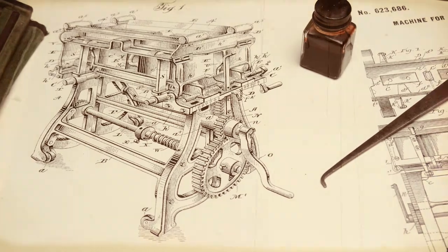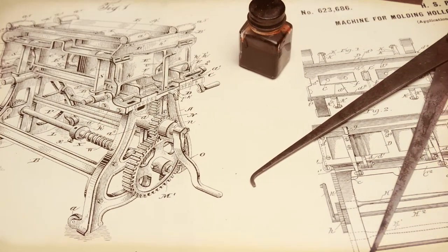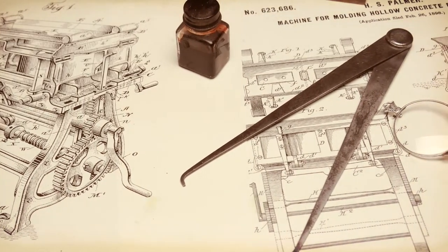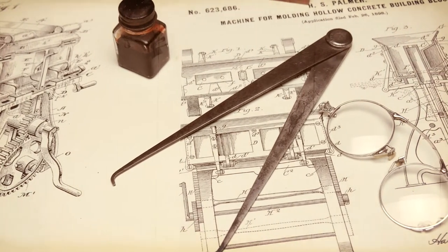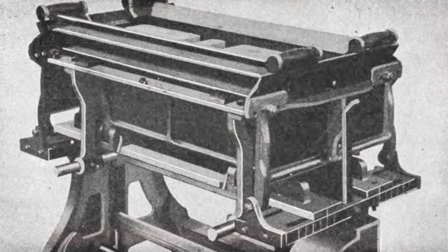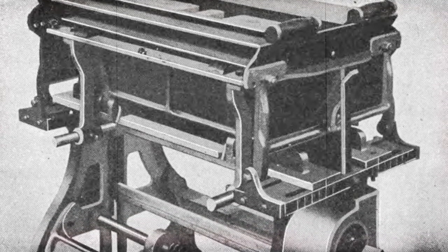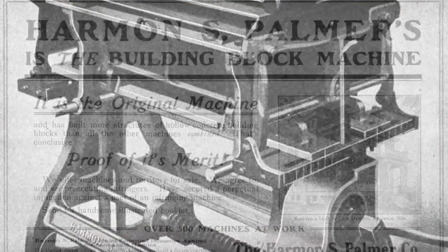Our story starts on the drawing board of Harman Palmer in 1887. Palmer is working on an idea to mechanically produce hollow concrete building block. He patents an early version of his machine and starts building homes around Chicago. Finding success, he refines his design and in 1900 reveals his all-new cast iron contraption to the world. This early invention is considered the very first modern machine for making concrete block.